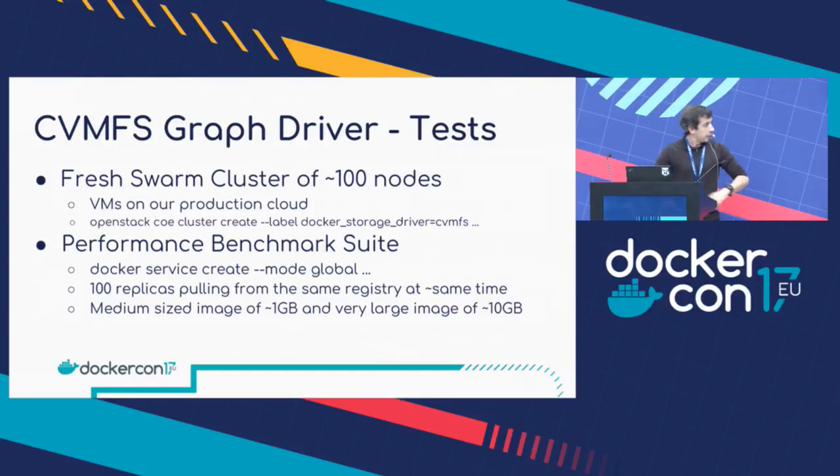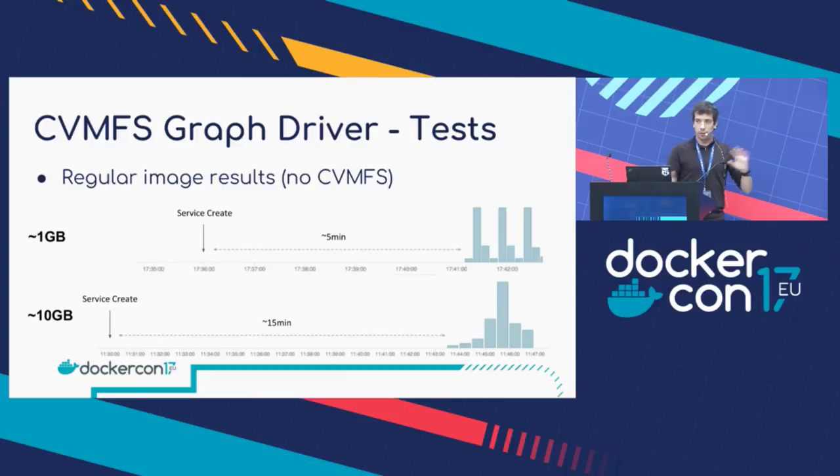The last part I'll cover is some tests we've done with this. To run this test, we created on our production infrastructure a cluster of 100 nodes — these are VMs running on our production OpenStack Cloud. We have a tool that makes it very easy to create container clusters on the cloud. The only thing we specify is that we need the CVMFS storage driver. To benchmark the whole exercise, we used an internal benchmark suite that hammers the system using common workloads from the experiments. We did a Docker service create with global mode, which means there will be a replica of the container on every single node in the cluster. We tried two sizes: one large at 1 GB and one close to very large at 10 GB.